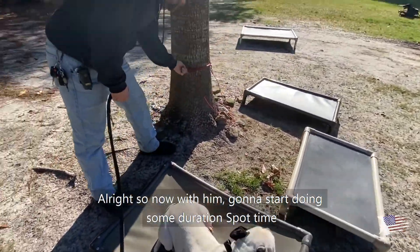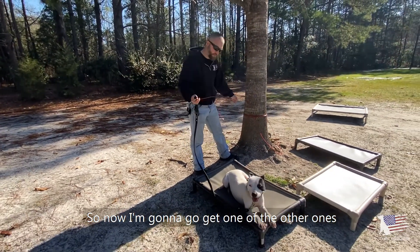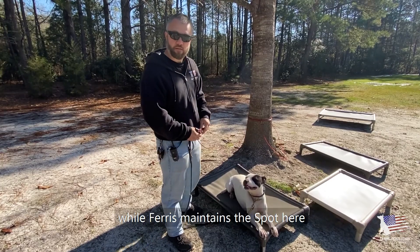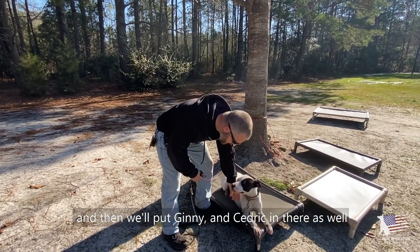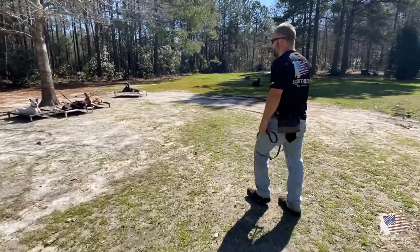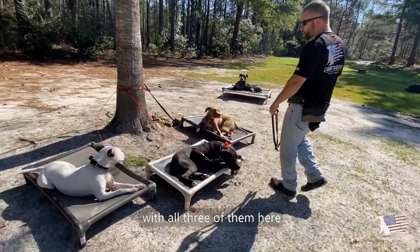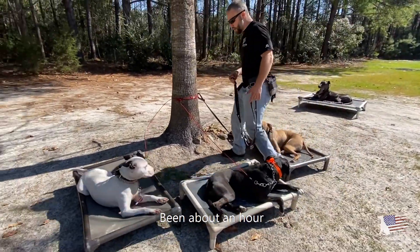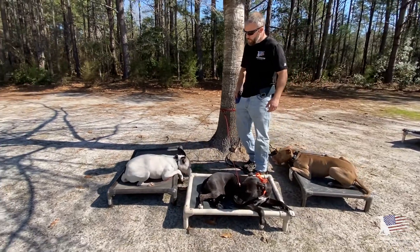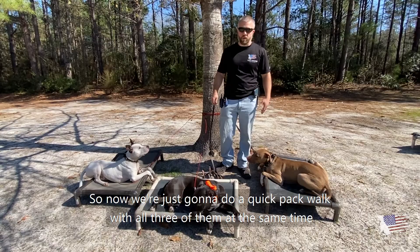Now with Ferris we're going to start doing some duration spot time. I'm going to go get one of the other dogs from the household — Ginny — while Ferris maintains the spot, and then we'll put Ginny and Cedric in there as well. We've done about an hour of spot time with all three of them now.